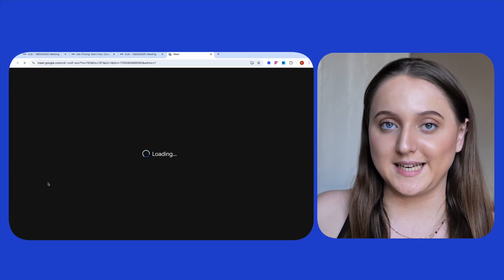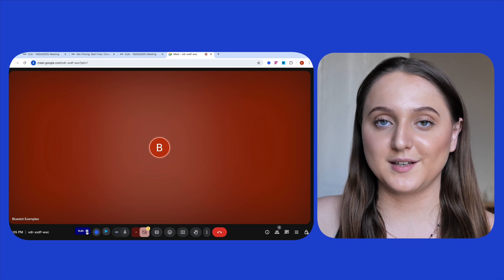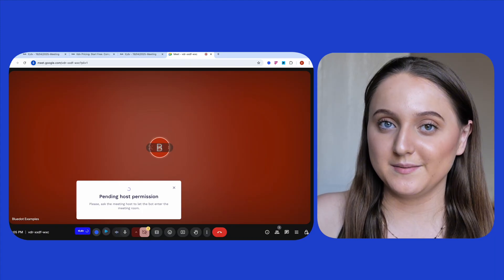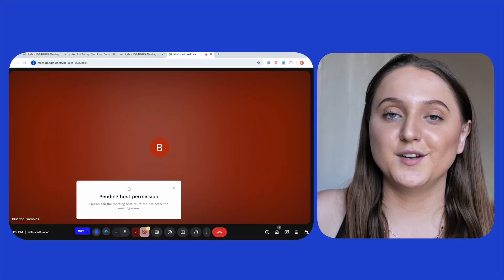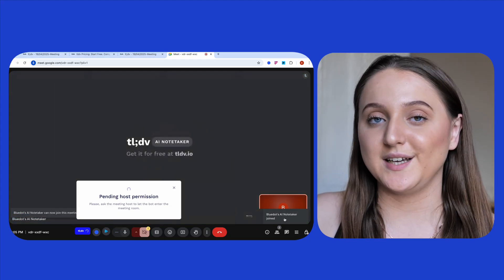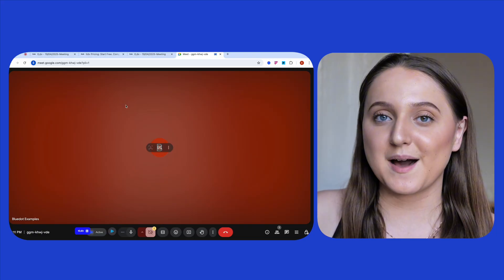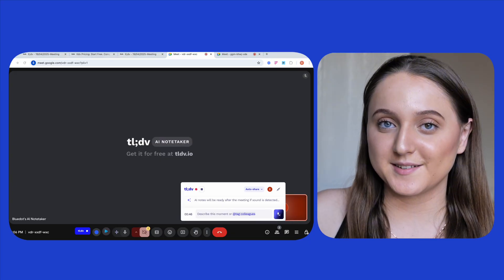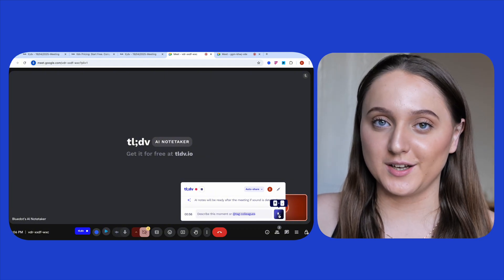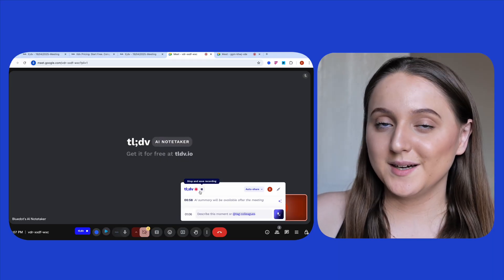So how does TLDV join your meeting? Similar to Blue Dot, TLDV uses a Chrome extension. Once you've downloaded the extension — in this example using Google Meet — all you have to do is click on the extension in the bottom left-hand corner of the screen. But unlike Blue Dot, which is bot-free, you'll notice a notification asking you to admit the TLDV bot into the meeting. Blue Dot has no physical presence for you or your attendees to see — everything happens in the background. Whilst your meeting is running, you can click on the pin on the right-hand side to have AI summarize the moment, or manually write notes about a particular moment.